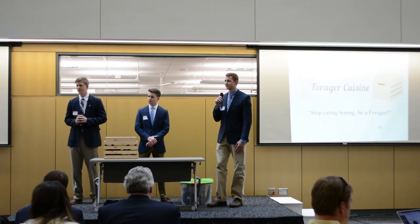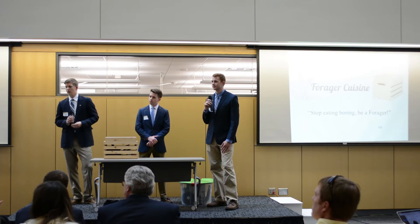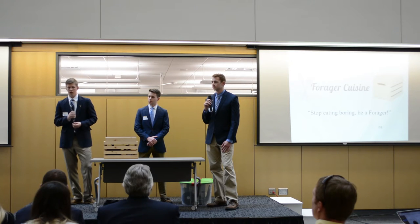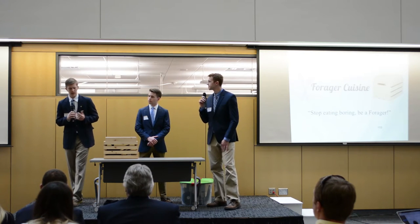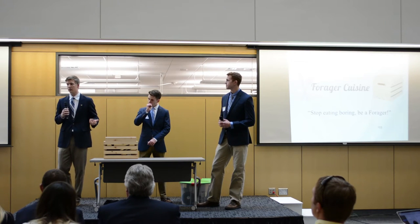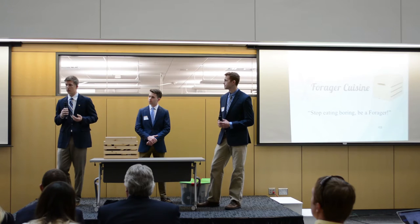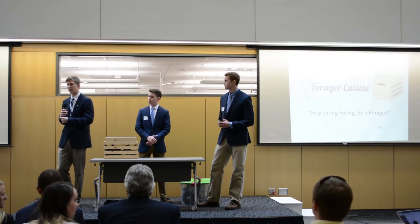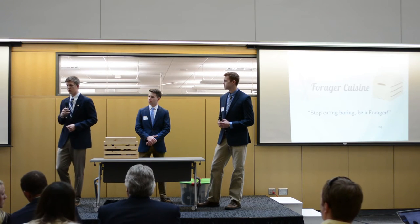Question from audience: Most students — if you market this to students, incoming students or just students at Gustavus — how many could actually use that to cook in the dorms? Response: All dorms at Gustavus contain kitchens in which you can cook, and especially upper-class dorms have opportunities to have a kitchen in your individual room. So every student could have the opportunity to use the Forager Box.